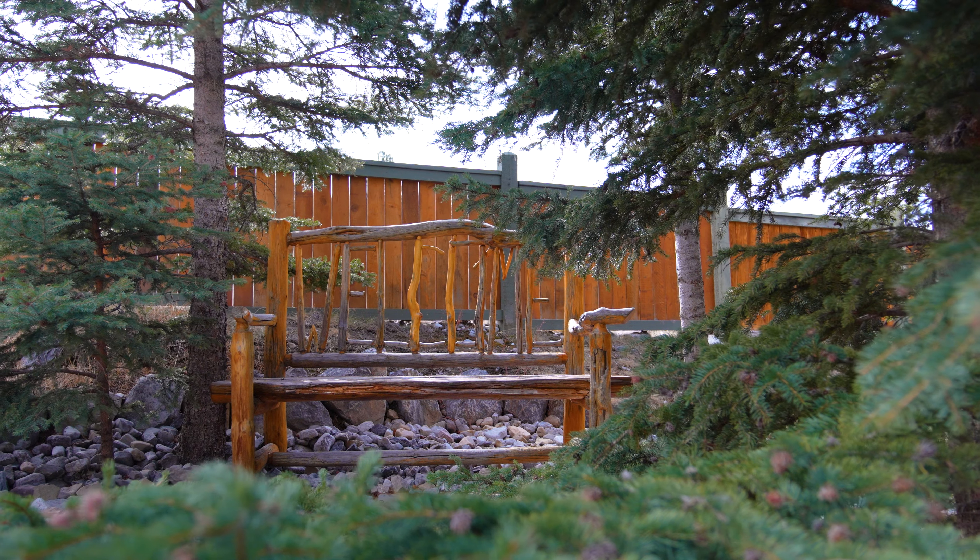If you want a tour of this incredible executive mountain home, my contact information is below. If you'd like to get more information about the Canmore real estate market, we've also got more information below. As always, thanks for watching and don't forget to click that subscribe button — we've got some great videos coming in the next few weeks.